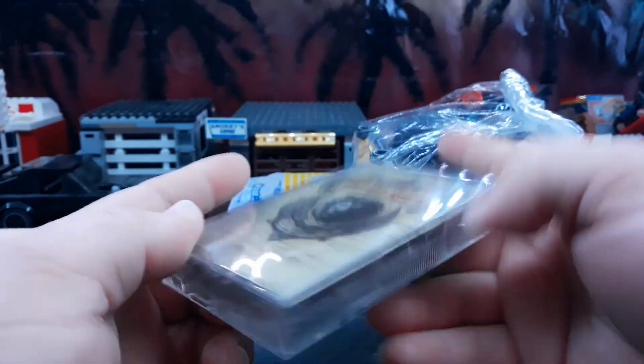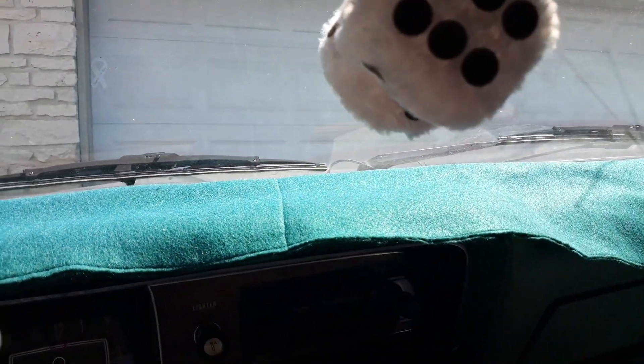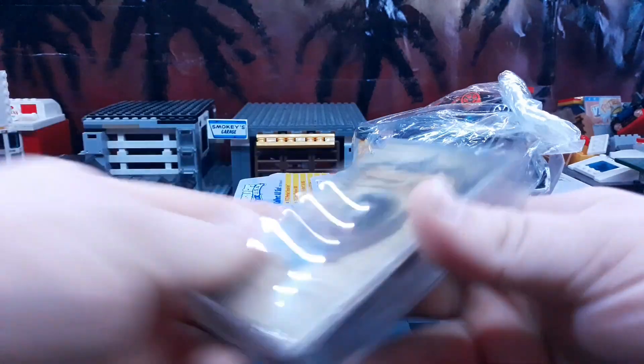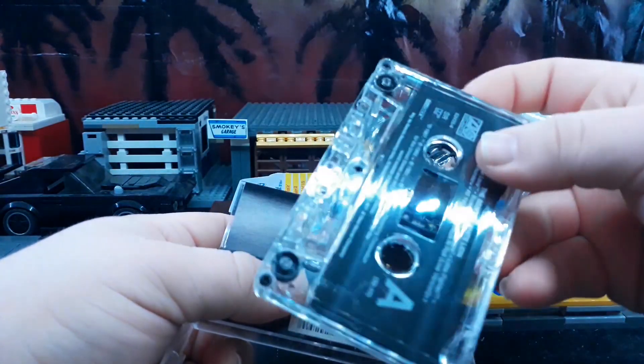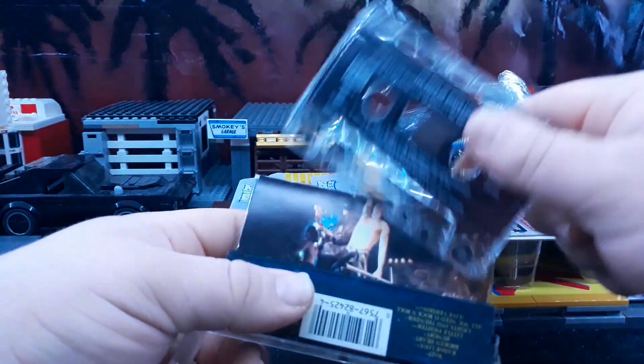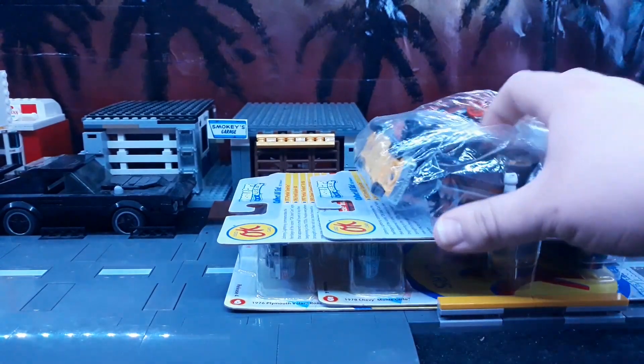I also got this really awesome White Lion cassette because I love cassettes and my car actually still uses them, so it's kind of nice. The cassette's actually still in here — I don't know if it works, but it doesn't look like it's ever really been used. I'll just have to try that out.